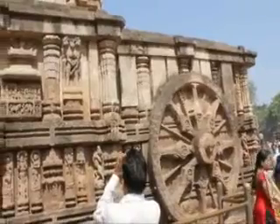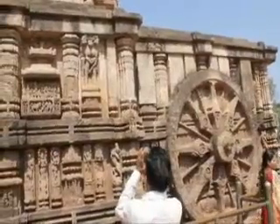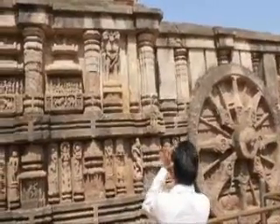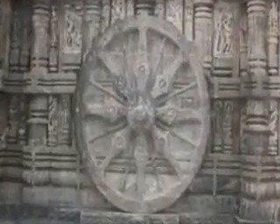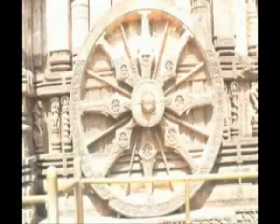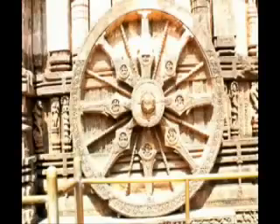If you are observing closely, you would have two questions in your mind right now. The first question would be: what happens when the sun moves from east to west? Since the wheel is carved on a wall, the sun would not shine on this wheel at all. How can we tell time in the afternoons?